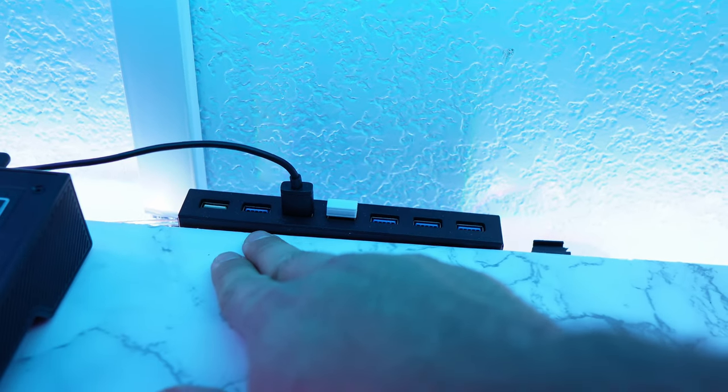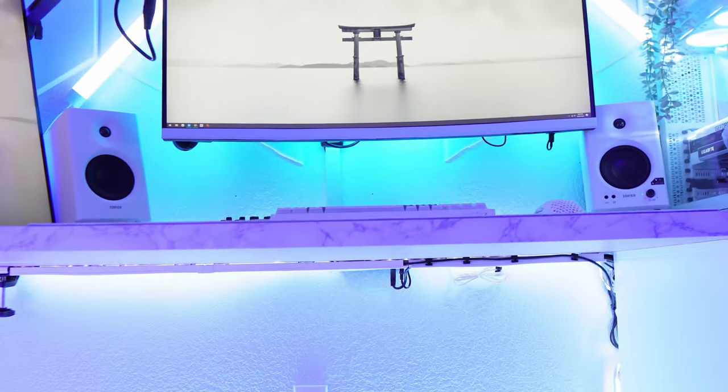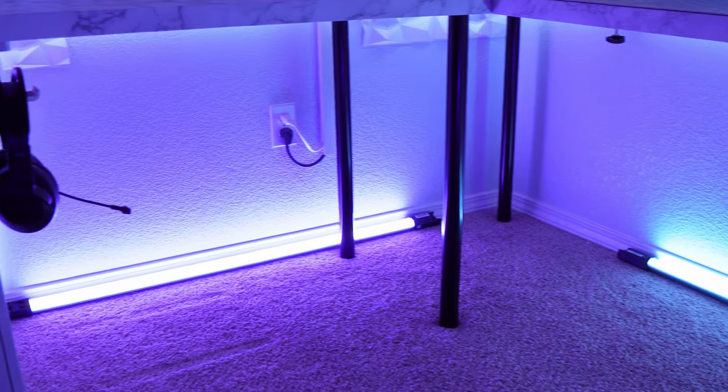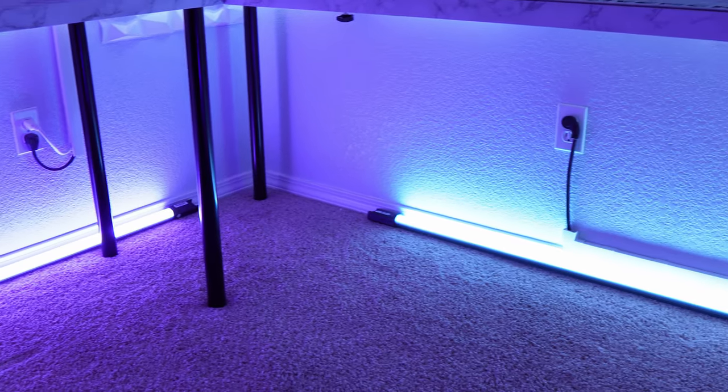For my main speakers I use the Edifier MR4 in white, and there's a USB 3.0 hub so I don't have to plug everything into the back of my PC. The cable management isn't bad — I spent a lot of time trying to make the cables look nice. Under the desk I have the Godox TL120s, which are really expensive RGB tube lights at around $300 each.